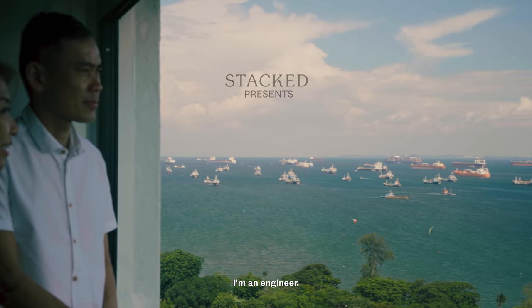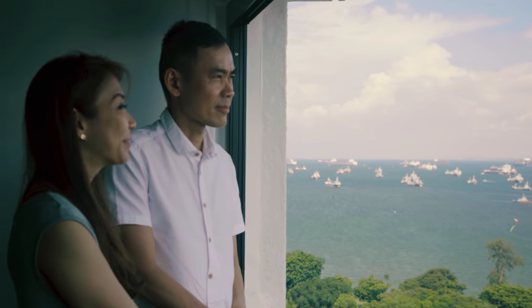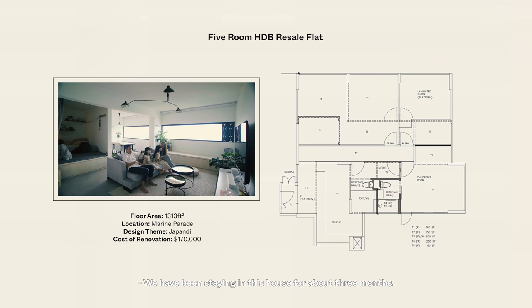My name is Ming, I'm an engineer. My name is Tiffany and I'm a naturopath. We have been staying in this house for about three months. This is a five-room resale HDB. We spent about £170,000 on the renovation.